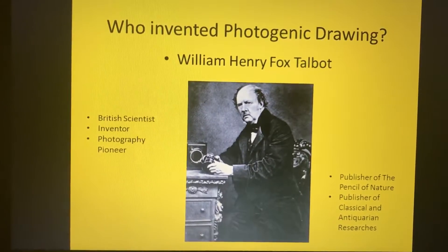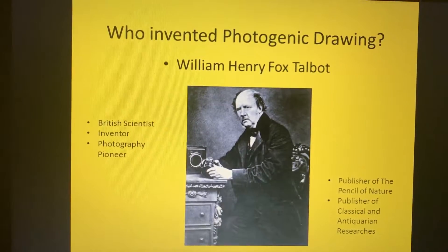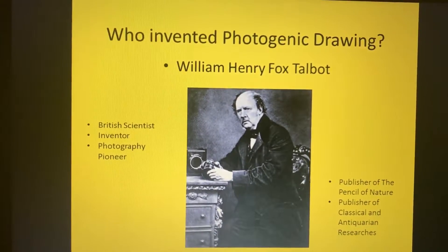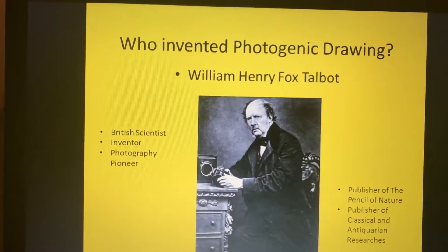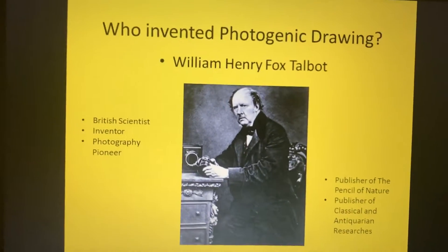He published 'The Pencil of Nature,' which included illustrations with original salted paper prints from his negatives. He also made some important early photographs of Oxford, Paris, Reading, and York.